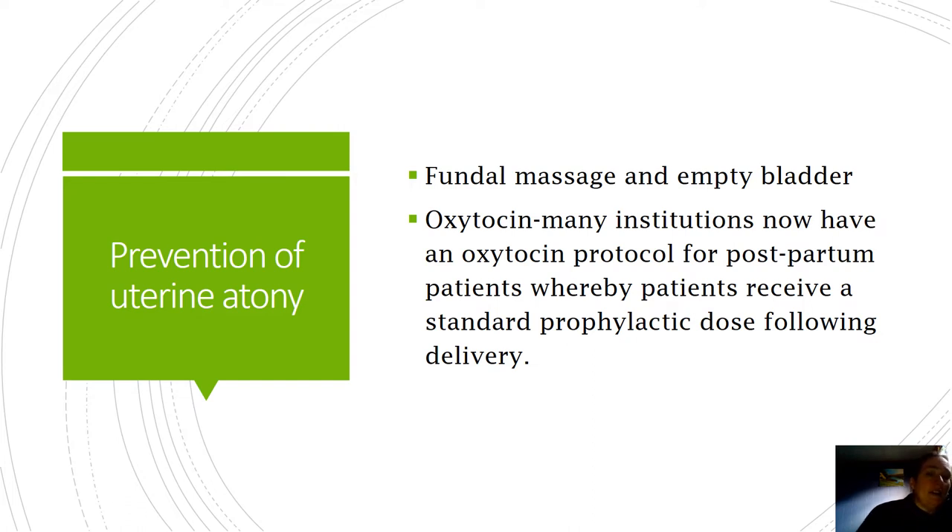Prevention of uterine atony - we did go over this in the labor medications. Oxytocin is a natural hormone, and when women breastfeed, oxytocin is released and it causes uterine cramping - that's a natural defense so that you don't bleed to death. First things we do are non-pharmacologic: if we have increased bleeding in a postpartum mom, we're going to do fundal massage and have her empty her bladder. The bladder sits right next to the uterus, and if it's overfull it can impair the uterus's ability to contract. Also, oxytocin post-delivery - a lot of facilities including Women and Infants have an oxytocin protocol for postpartum patients, giving a set dose for several hours after delivery to help the uterus firm up and prevent bleeding.